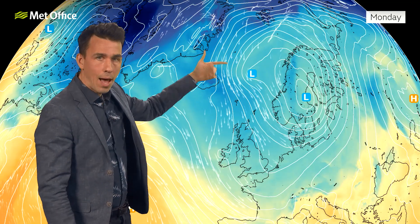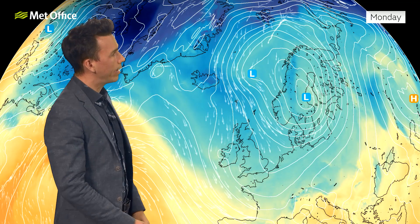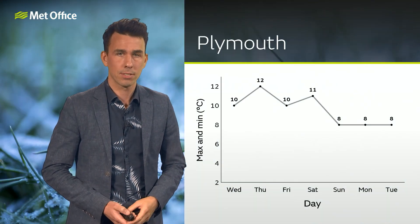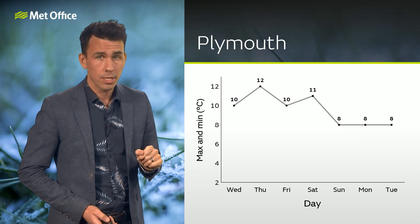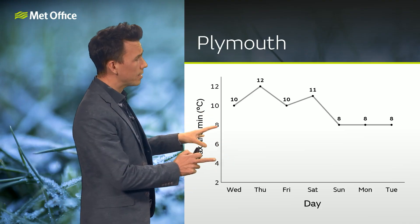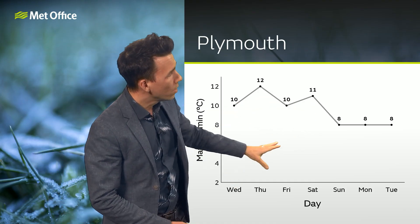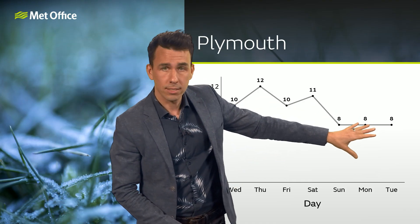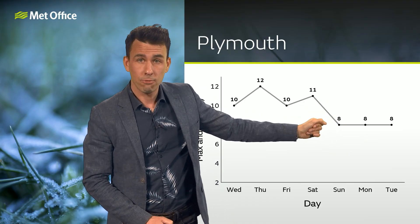This low moves away and we pull in colder air from the north into Sunday and Monday. Accompanying that colder air, there'll be quite a lot of showers, but those showers are going to be falling into the colder air. So for some there's a chance of snow — not for Plymouth, where you can see a downward trend in temperatures through the weekend and into the start of next week, back to around average for the time of year, but not cold enough for snow.